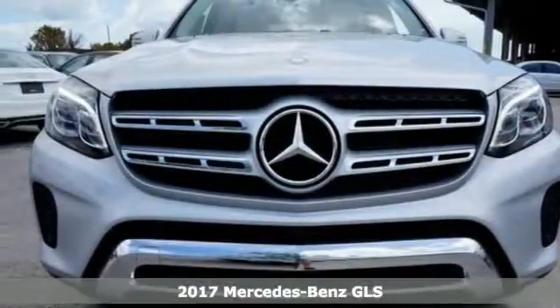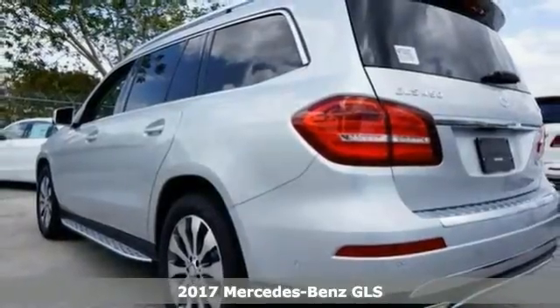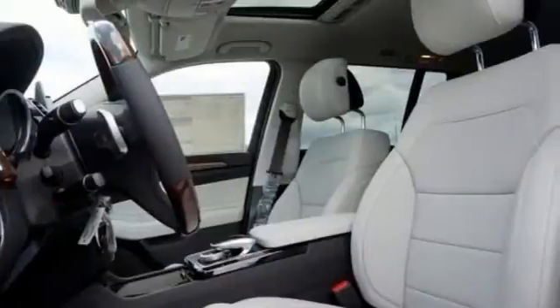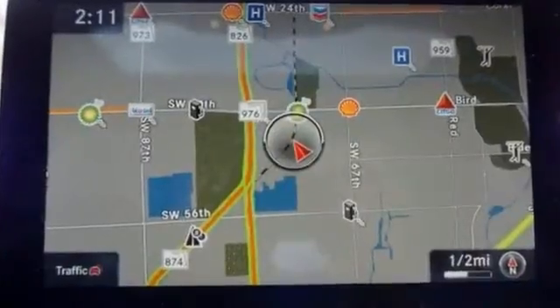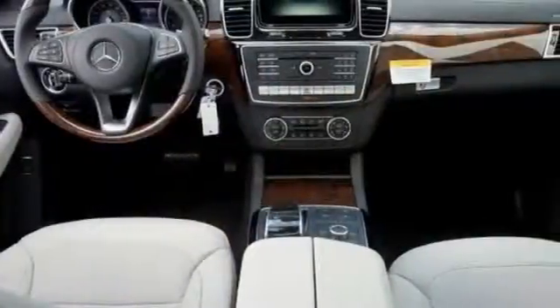It's a fantastic vehicle that's sure to impress. This one is a 2017 Mercedes-Benz GLS 450 4MATIC. This sophisticated, family-friendly, all-wheel drive SUV is designed for rugged performance, but it comes with luxurious style and comfort to spare.